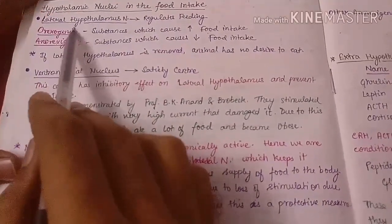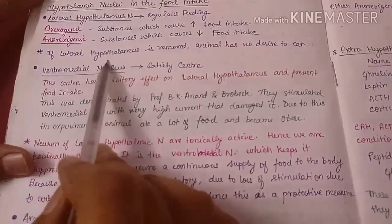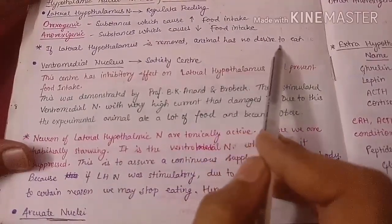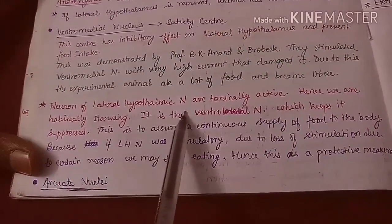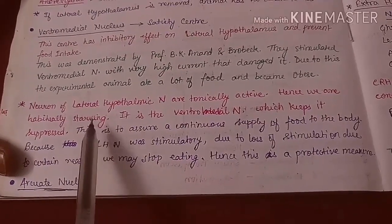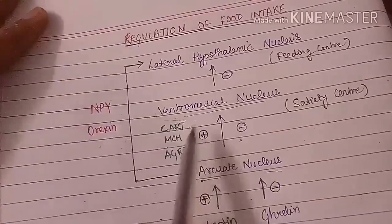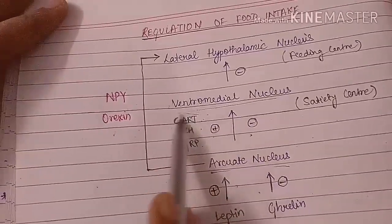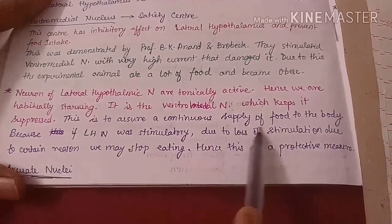The lateral hypothalamic nucleus is the feeding center. If it is removed, the animal has no desire to eat, as proven experimentally. The neurons of the lateral hypothalamic nucleus are tonically active, meaning they are always active. Hence we are habitually inclined to eat. It is the ventromedial nucleus which keeps the lateral hypothalamic nucleus suppressed by inhibiting it.